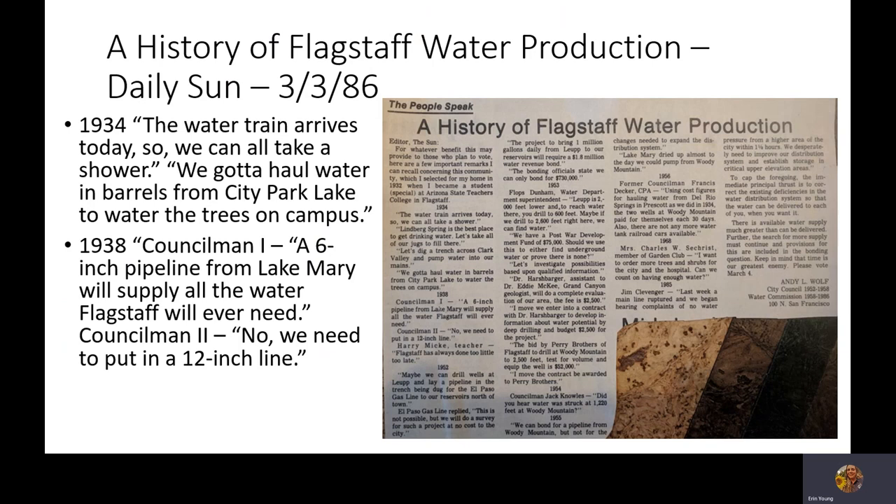I love that the Daily Sun publishes all this cool history. This article happens to be from Don Perry, saved from 1986. In 1934, the headline read: 'The water train arrives today so we can all take a shower' — they had to haul water in barrels. And in 1938, council members were deliberating on whether a six-inch or 12-inch pipeline from Lake Mary was sufficient. One council member said, 'A six-inch pipeline from Lake Mary will supply all the water Flagstaff will ever need.' Today we have some 24-inch and even 36-inch diameter pipes. Planning for the future is important.